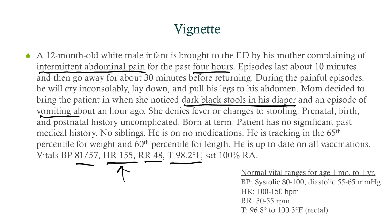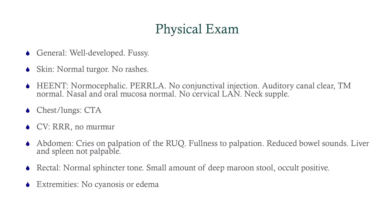For physical exam, the important parts are the abdomen and rectal exam. He is fussy. Skin, HEENT, heart, and lungs are fine. On abdominal exam, he cries on palpation of the right upper quadrant particularly, with some fullness to palpation and reduced bowel sounds. Liver and spleen are not palpable. Rectal exam shows normal sphincter tone with a small amount of deep maroon stool that is occult positive — so we have bloody stools. No cyanosis or edema in the extremities. So we have a patient with abdominal pain, bloody stools, and vomiting, with something going on in the right upper quadrant.